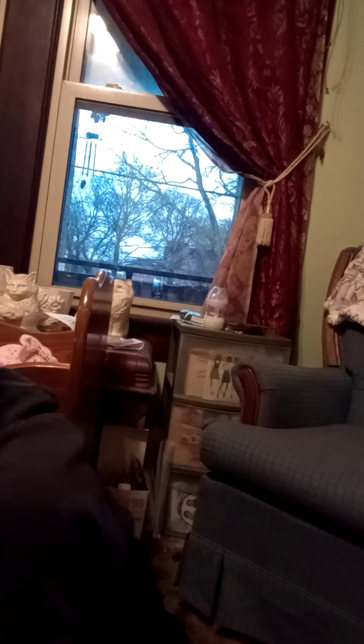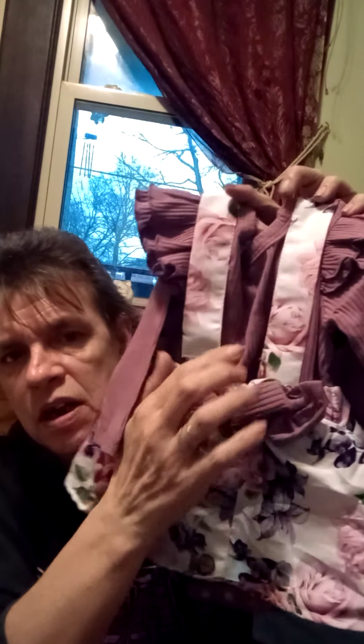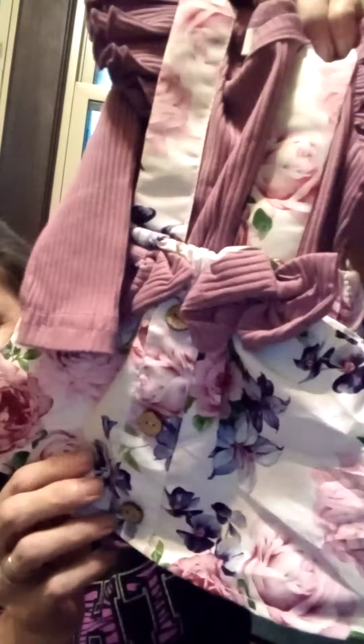And these are technically sleepers. Then I got each one of the girls another onesie bodysuit. This one is purple with roses — the onesie is purple, it's got two purple bows in the front, and it is a white little skirt with straps with purple and lavender roses. Then it has little wooden faux buttons going down the front of it, and it also comes with a matching headband.